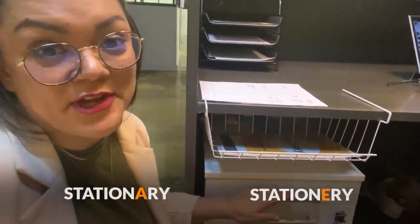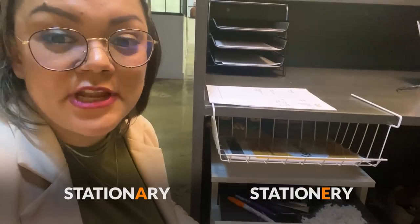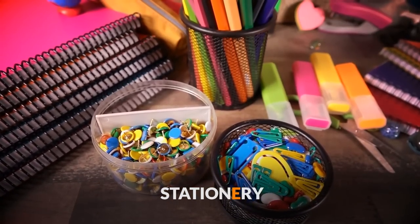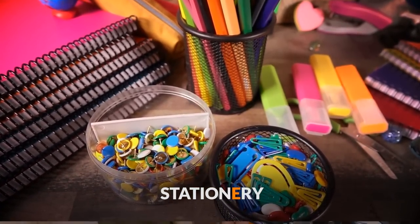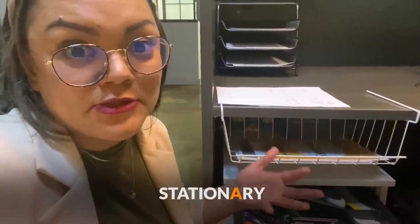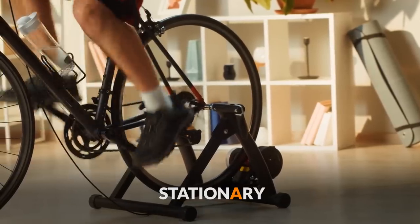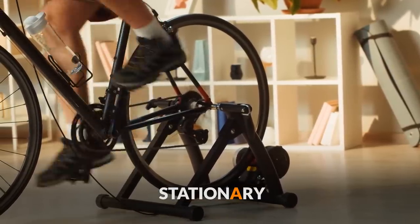This is sellotape. Something useful you might want to know is the difference between stationery with an E and stationary with an A. Stationery with an E refers to pens and things like that — anything you use around the office. But stationary with an A means to stand still and not move, so when something is stationary, it doesn't move.